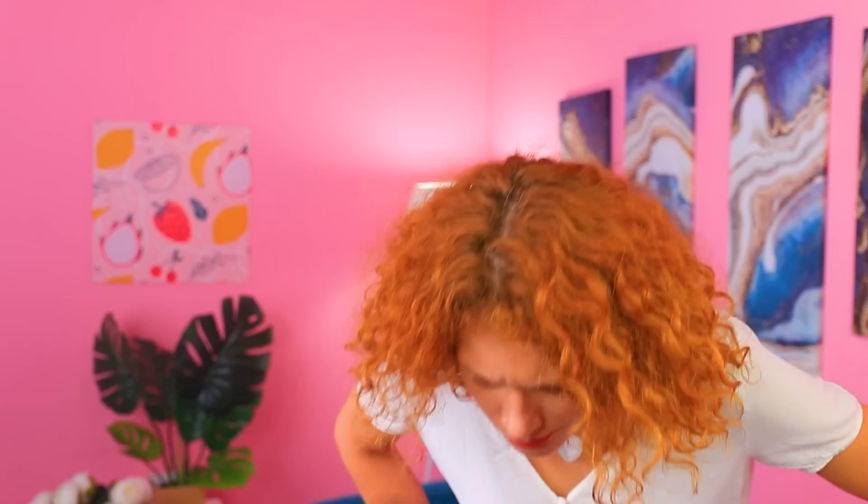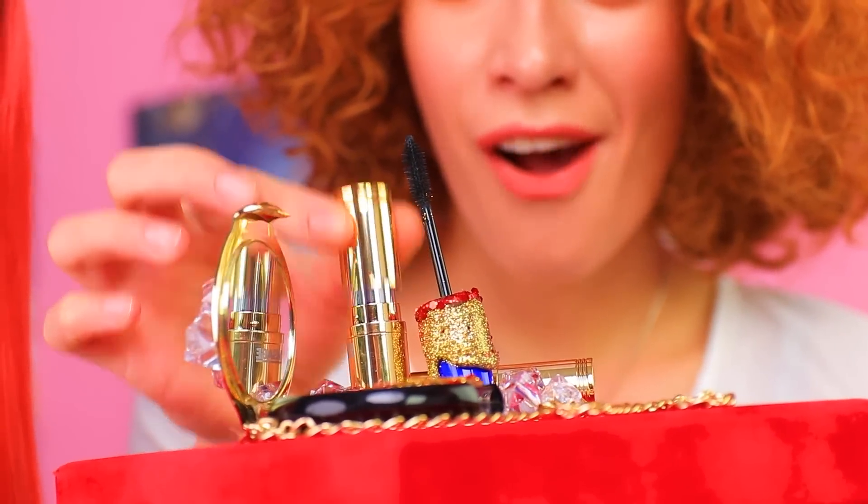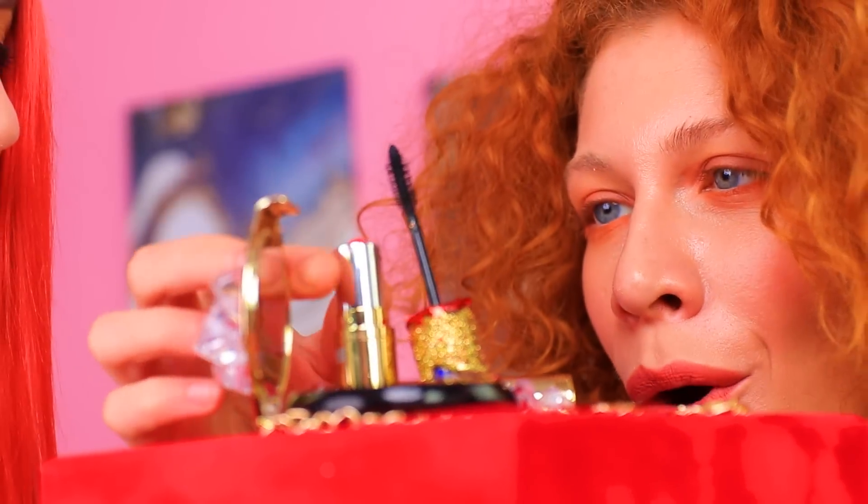I'll open it. Hello — nobody's here. This is odd. Vicky, there's a gift here. Wow, it's so beautiful. The makeup is real, and it also seems to be very expensive.